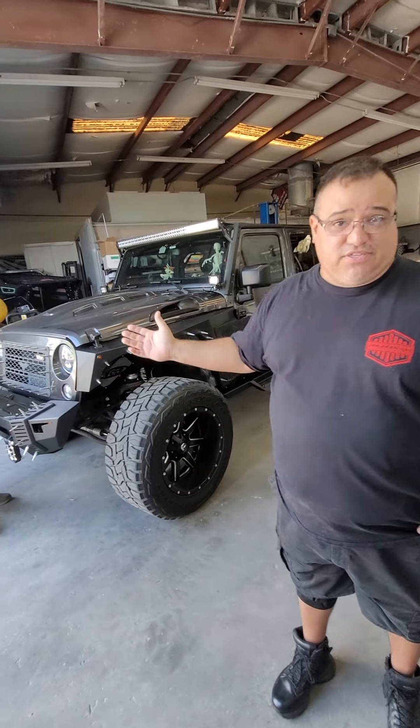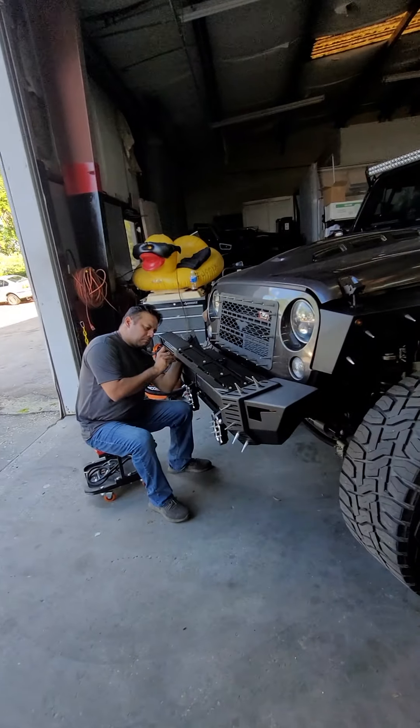Jeepers 4x4 has actually been around for 15 years down in Miami. That's owned by Gustavo — you met him last week at Old Town. This location, we've actually been here now for four months. We opened up and it's been nothing but fruitful for us. Obviously, we have a big Jeep community here.